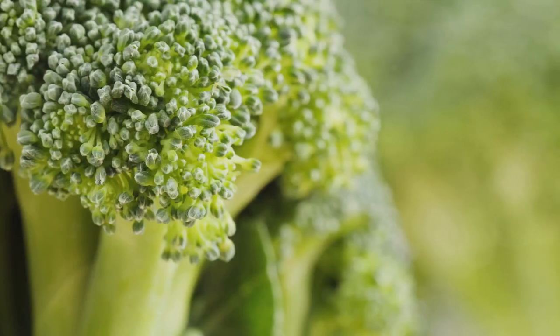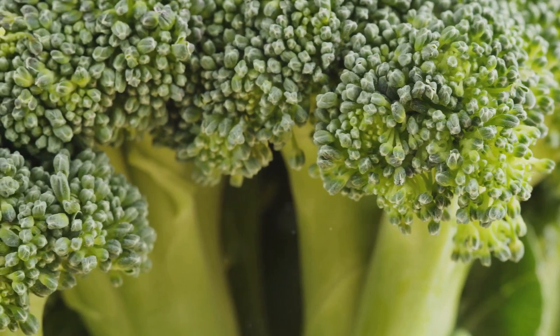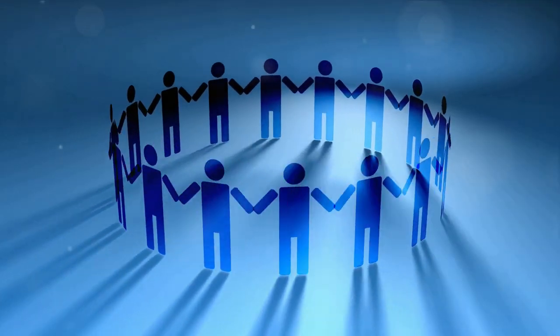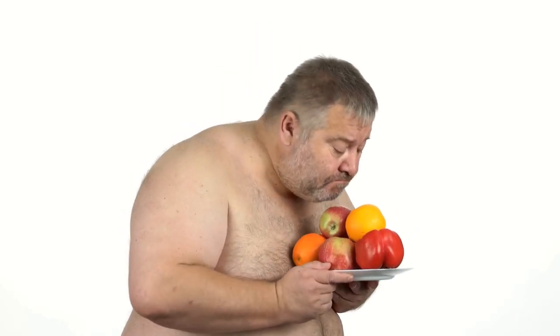Now it's time to put this knowledge into action. Today, I challenge you to make one small change in your diet — maybe you'll add an extra serving of vegetables to your plate, or swap your usual snack for a whole grain option. Every step counts towards your health journey. Share your commitments in the comments; let's inspire and support each other. Your health is in your hands, and every step you take towards a balanced diet is a step towards a healthier you. If you found value in today's video, don't forget to give us a thumbs up, smash that subscribe button and ring the bell. Thank you for joining us today — your health matters, and we can't wait to see you in our next video.